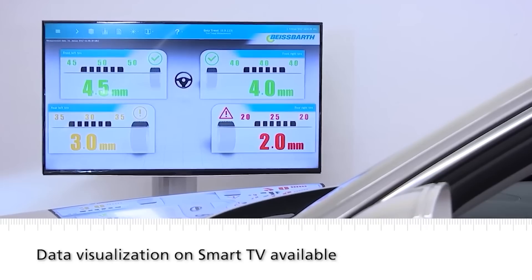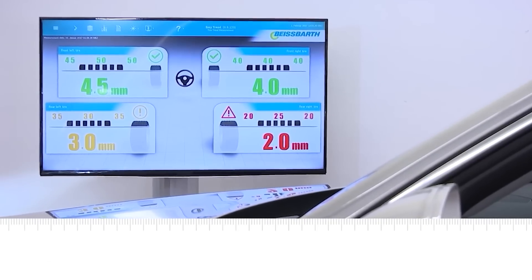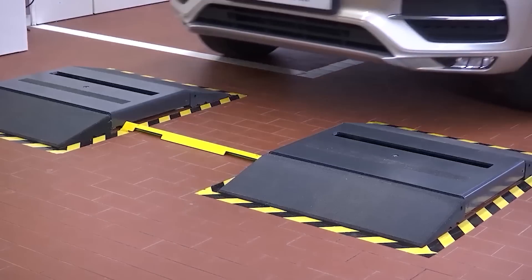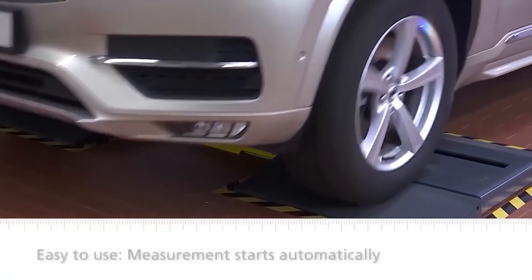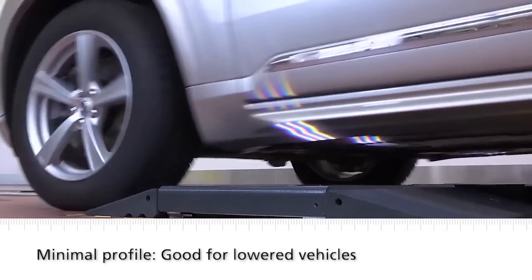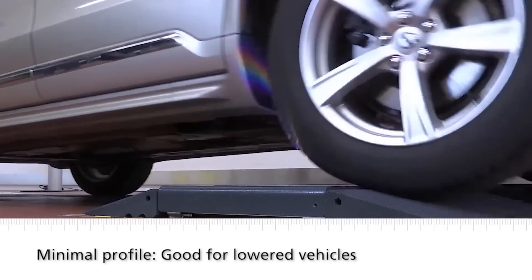Mechanics can quickly exchange data via local or wireless communication in the workshop network. The tread depth determines braking distance and steering, so this system is an ideal complement to any car repair shop to provide an advantage over competitors.